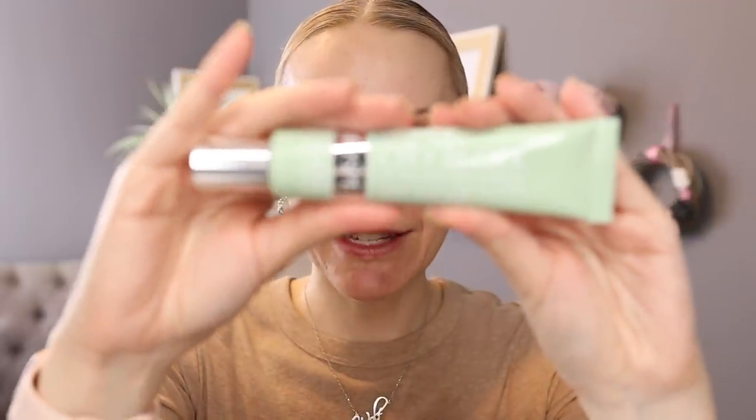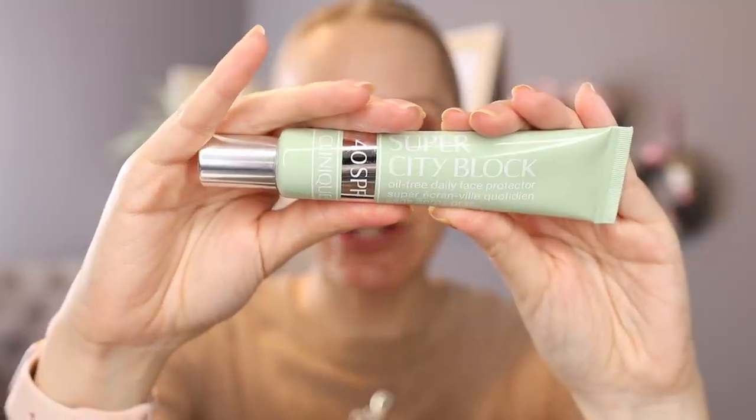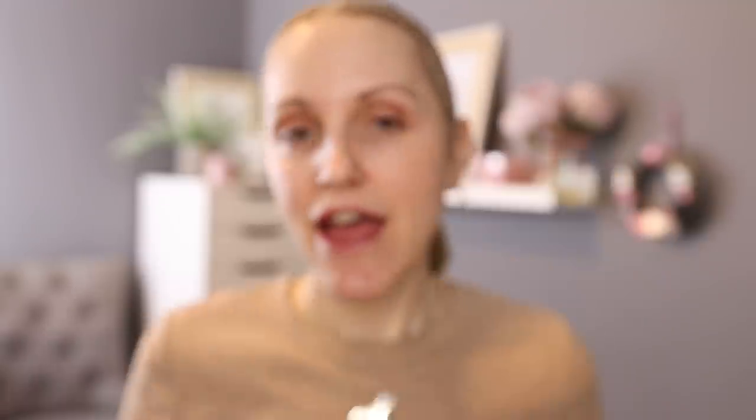Once I've given the moisturiser a couple of minutes to sink in, I'm going to apply my next essential item, which is an SPF. Everybody should be applying an SPF first thing in the morning and reapplying throughout the day. This next product I've never mentioned on my channel before, but it has fast become one of my staple items, especially at the moment because it is slightly tinted. This is from Clinique and it's their Super City Block — it's got an SPF of 40. I always recommend everyone use an SPF of at least 30 or above on a daily basis, so this falls in that category.